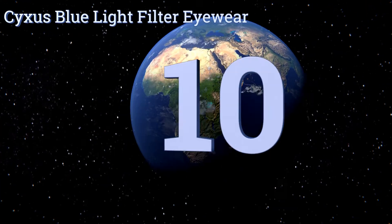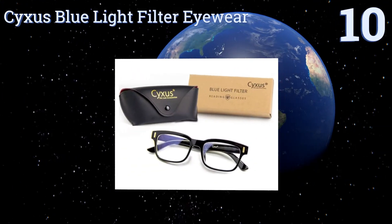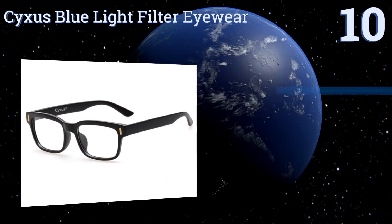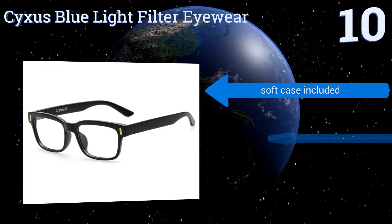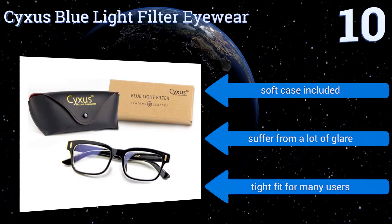Starting off our list at number 10, the Sixers Blue Light Filter Eyewear protect your eyes from UV light and electromagnetic radiation emitted by your computer screen and mobile devices, and they do so without using amber-tinted lenses, so you could wear them out and about without drawing unwanted attention.